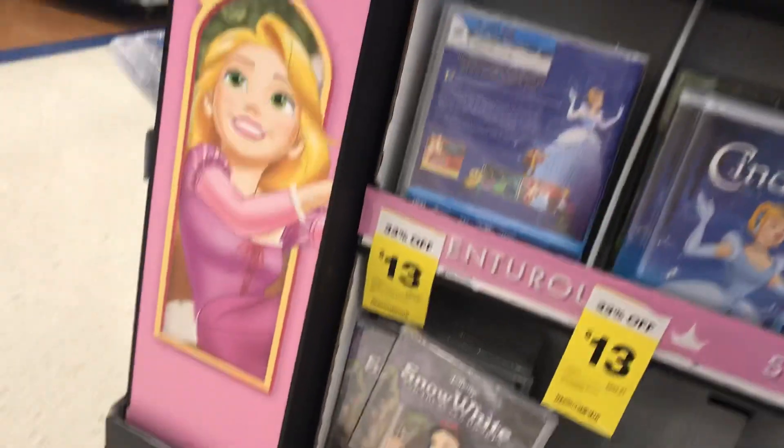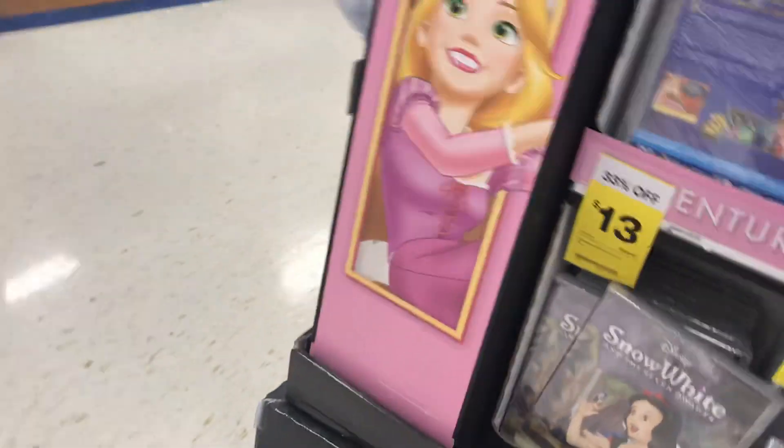And I hope you enjoyed me showing the Marvel and Disney DVD selection at Big W. Bye!